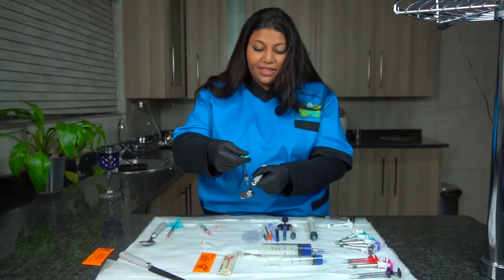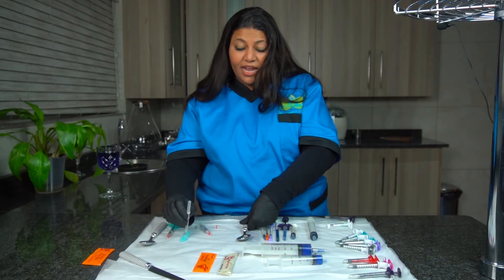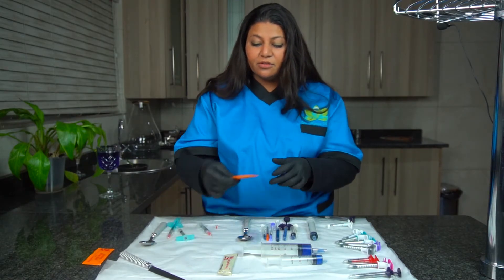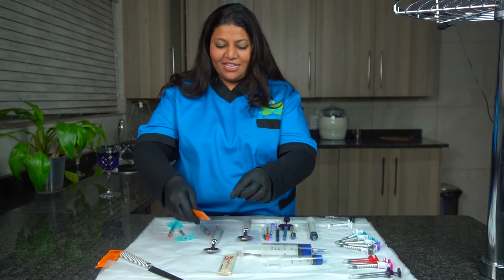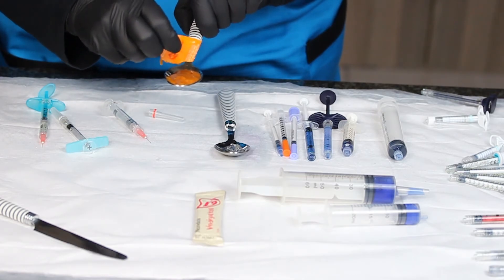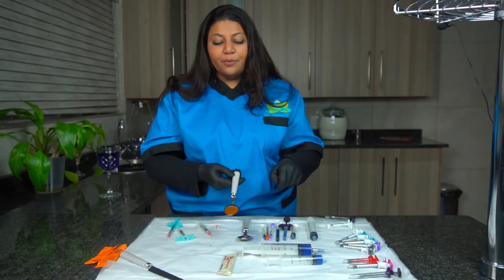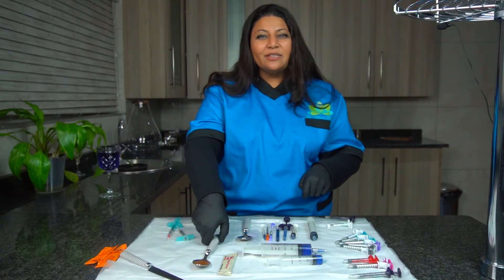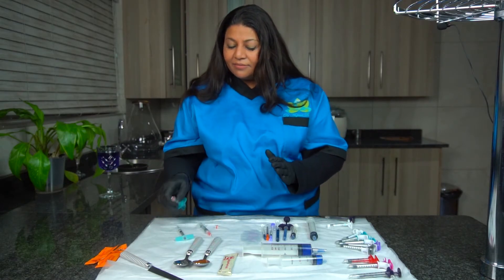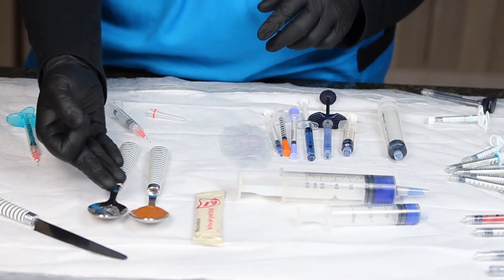That's what one mil of filler looks like — one fifth of a teaspoon. People are often scared of using one mil of filler, worried it will create an unnatural result. But look — this is already eight mils, and this is 15 mils. If we open this up, it would almost fill the spoon. That amount of filler would give you an elegant, full-face rejuvenation. People underestimate how much filler they need, but you can also do so much with just one mil.